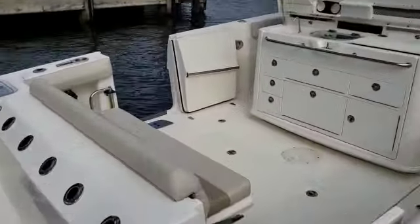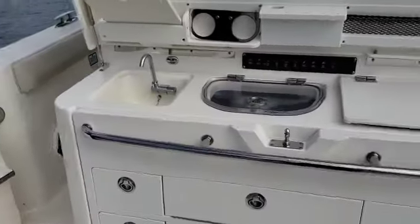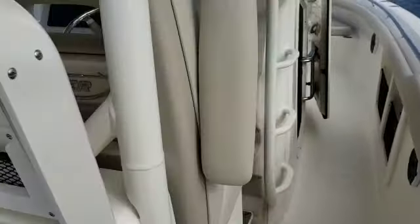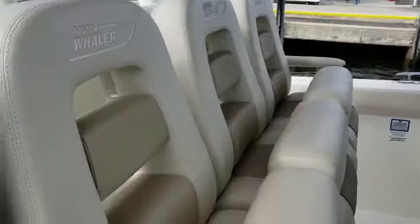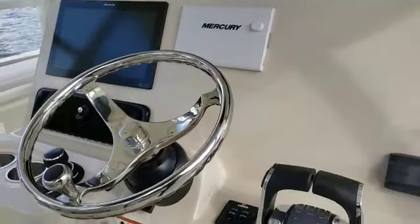You have a bench seat on the transom, fish boxes either side, dive door, live well sink and prep station, three seats at the helm, and a Raymarine Axiom 16 inch display.